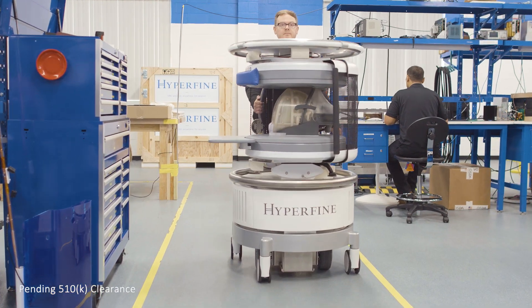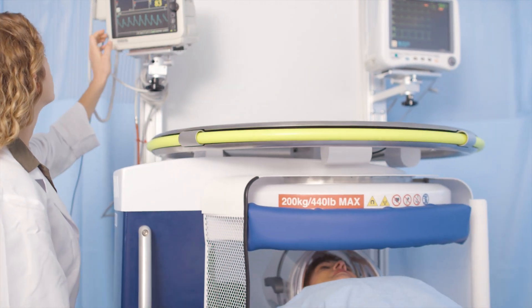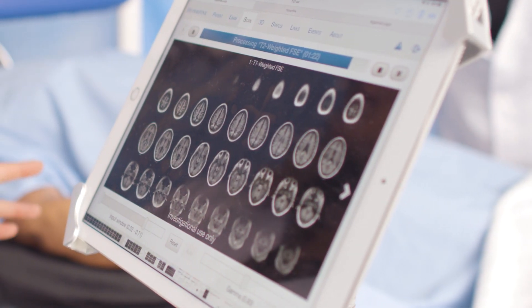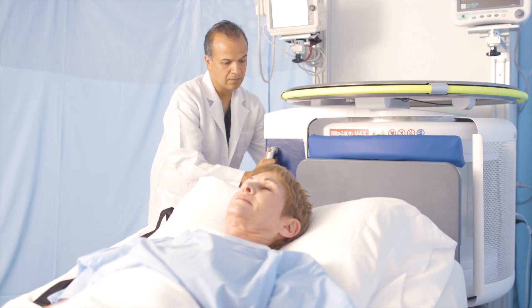The Hyperfine portable point-of-care MRI is being used and evaluated at five leading teaching hospitals in the U.S. They now can take their sickest patients and bring the MR to them. They can plug it into the wall. You don't have to schedule it — you can monitor things.